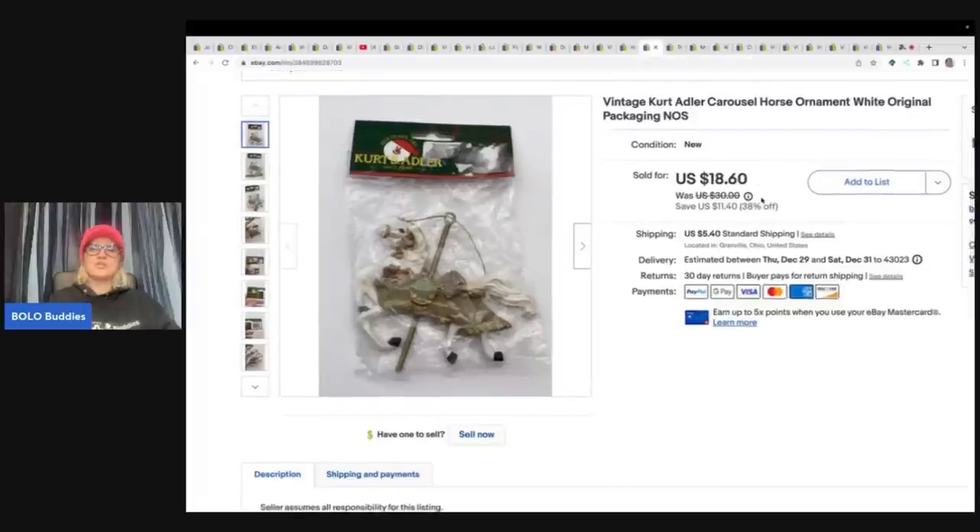The next item is a vintage Kurt Adler ornament — new old stock. I got this at a garage sale for 10 cents and sold it for $16 plus shipping.